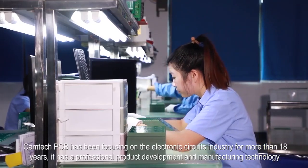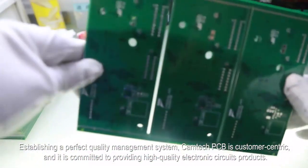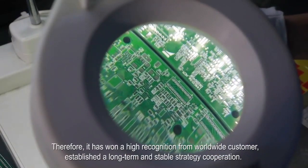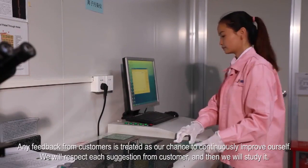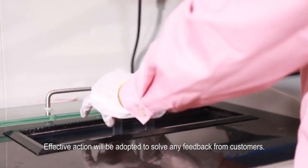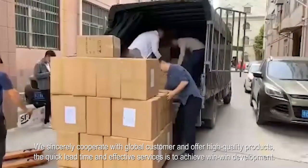Camtech PCB has been focusing on the electronic circuits industry for more than 18 years. It has professional product development and manufacturing technology. Establishing a perfect quality management system, Camtech PCB is customer-centric and committed to providing high-quality electronic circuit products, winning high recognition from worldwide customers and establishing long-term stable strategic cooperation. Any feedback from customers is treated as our chance to continuously improve ourselves. We will respect each suggestion from customers, and effective action will be adopted to resolve it. We sincerely cooperate with global customers and offer high-quality products, quick lead times and effective services to achieve win-win development.